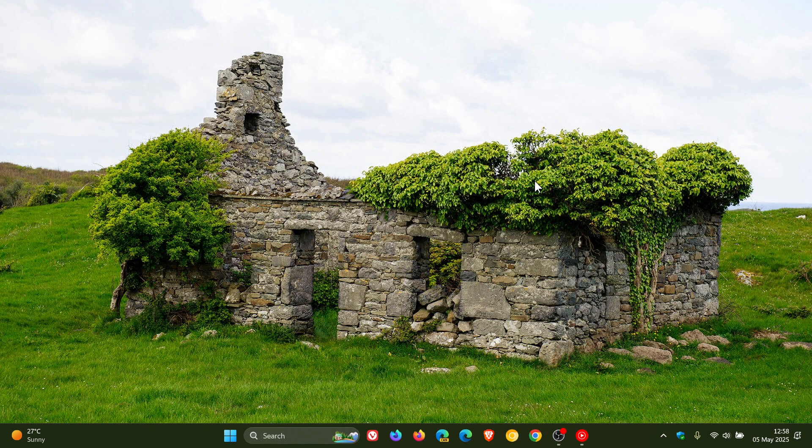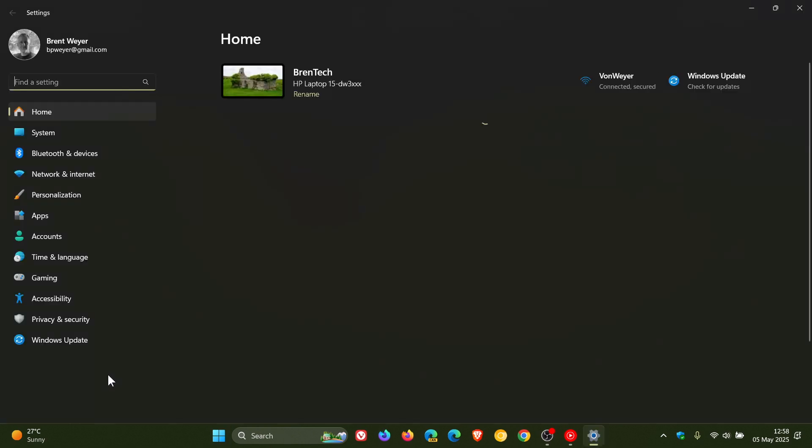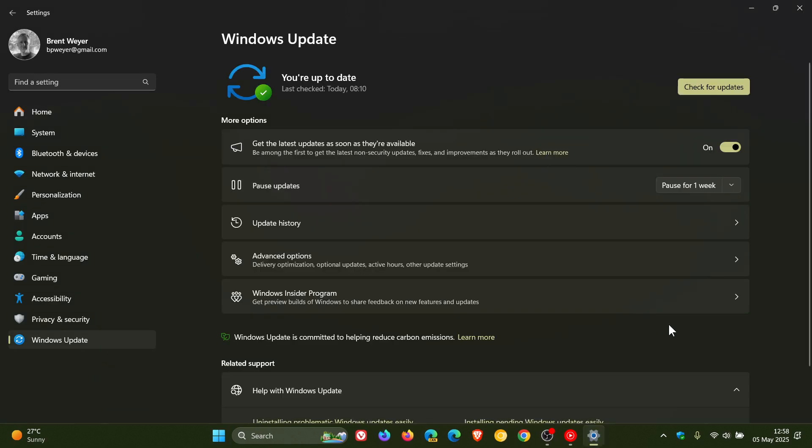Microsoft mentions that if you have an eligible Windows 10 or Windows 11 device, you can head over to your Windows Update page and click on Check for Updates. If your device is ready for the update, you'll see the option to download and install Windows 11 version 24H2, which will appear as a banner on the Windows Update page.